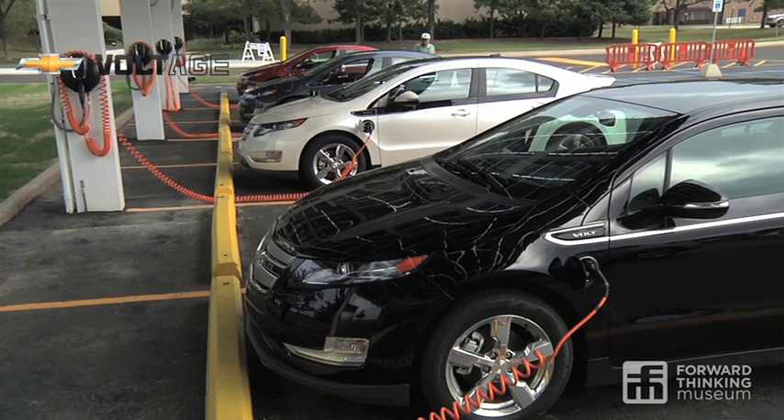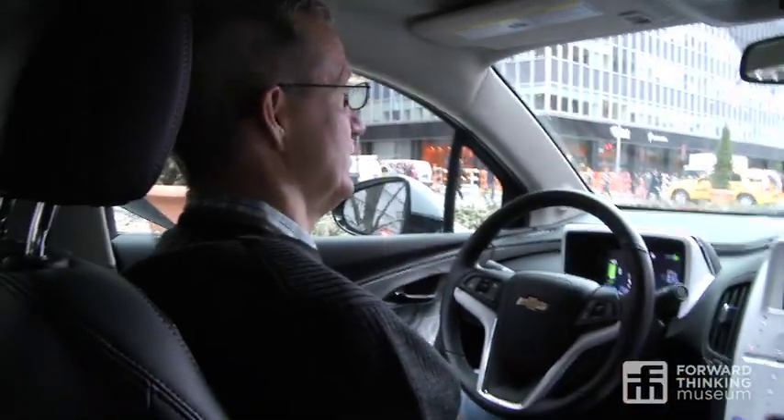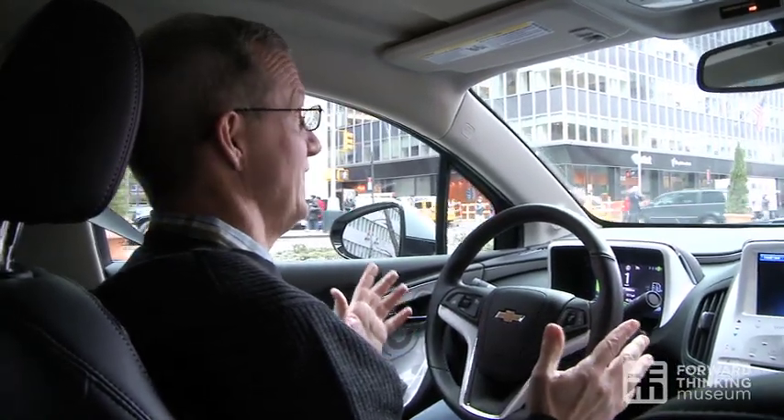The second question is: aren't I just displacing the pollution or the carbon? And the answer is yes, but when they ran the numbers wells-to-wheels, the answer is: even if you charge this Volt on the dirtiest grid in the country, if you're comparing to a 25-mile-a-gallon car — which is about the average —